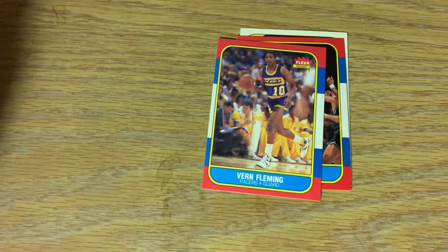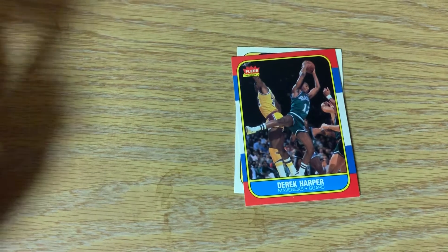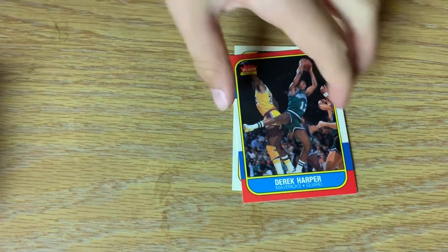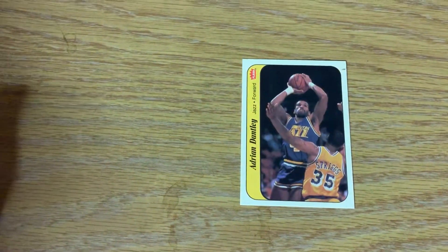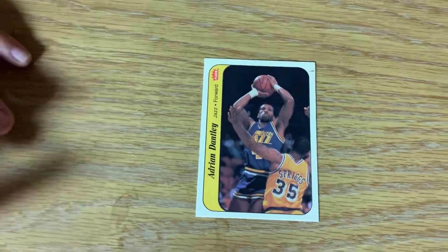Vern Fleming, Pacers guard. Derek Harper, played for the Mavericks. And the sticker - because every one of these packs comes with a sticker. There's Adrian Dantley, who played for the Jazz. So we didn't get our Jordan, didn't get our Brady, but these are still a lot of fun to open.